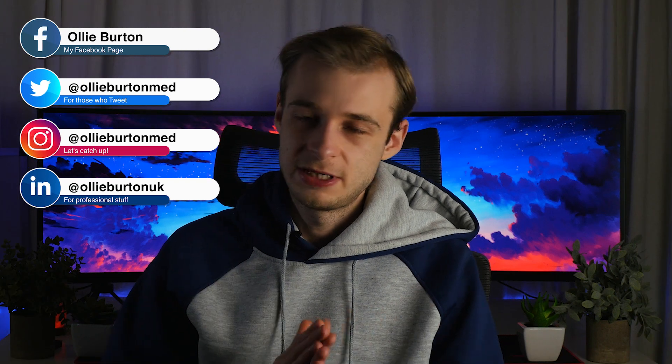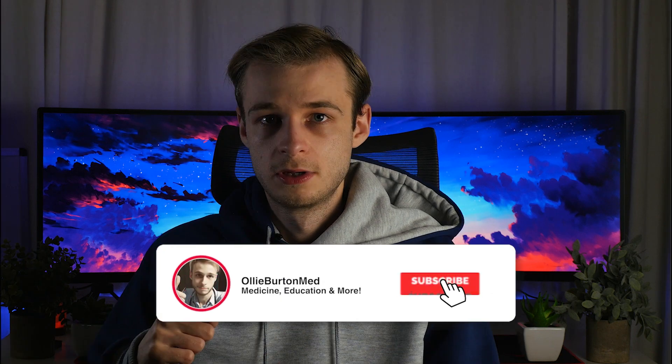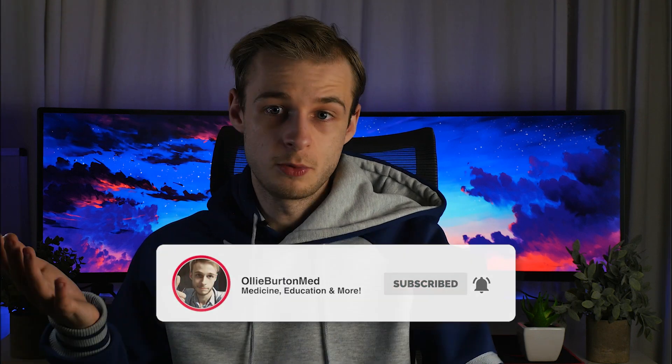The question we're going to be discussing this time was again quite common — common things are common. But first we just need to define what specialty training is, because this might mean different things to different people and is actually different in different parts of the world. So I'm going to quickly go through how specialty training and career progression works for UK doctors, because it's important to understand that structure before we move on.